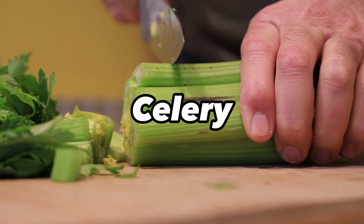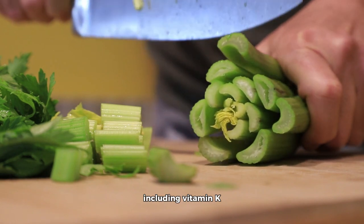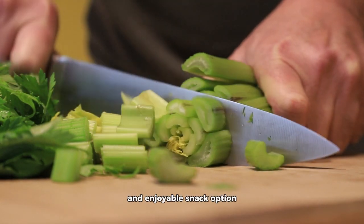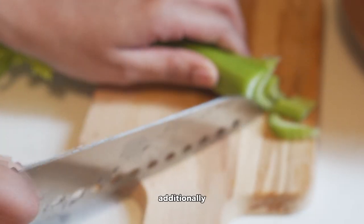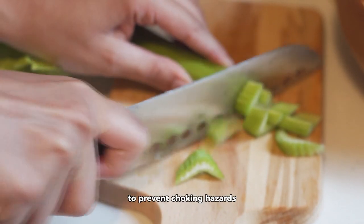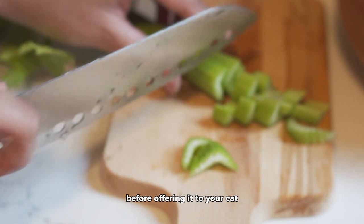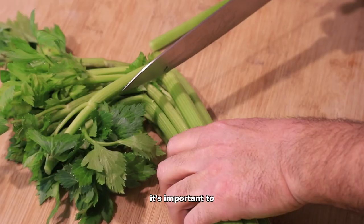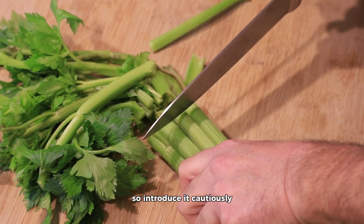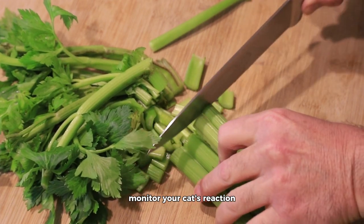Celery. Celery is a crunchy, low-calorie vegetable that contains essential vitamins and minerals, including vitamin K and potassium. It can serve as a wholesome and enjoyable snack option for some cats. Additionally, the fibrous nature of celery can promote dental health by reducing plaque buildup. To prevent choking hazards, finely chop or dice celery into small pieces before offering it to your cat. Not all cats may have a preference for celery, so introduce it cautiously as an occasional treat. As with any new food, monitor your cat's reaction.